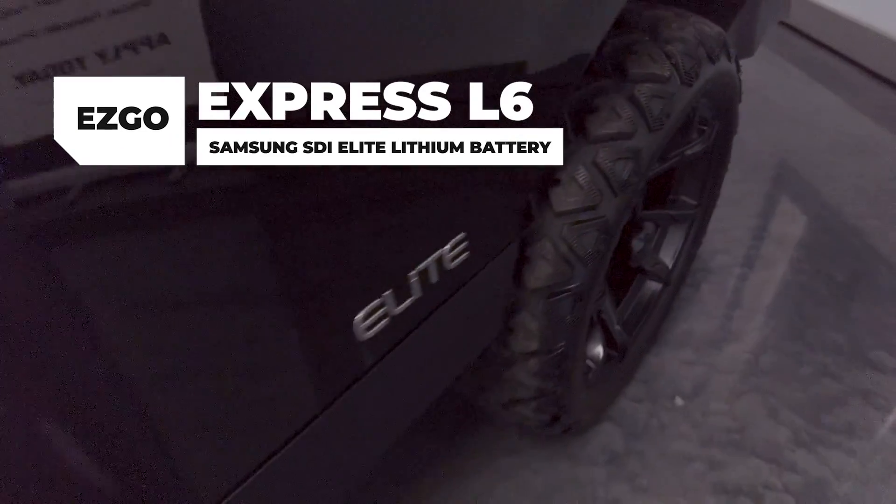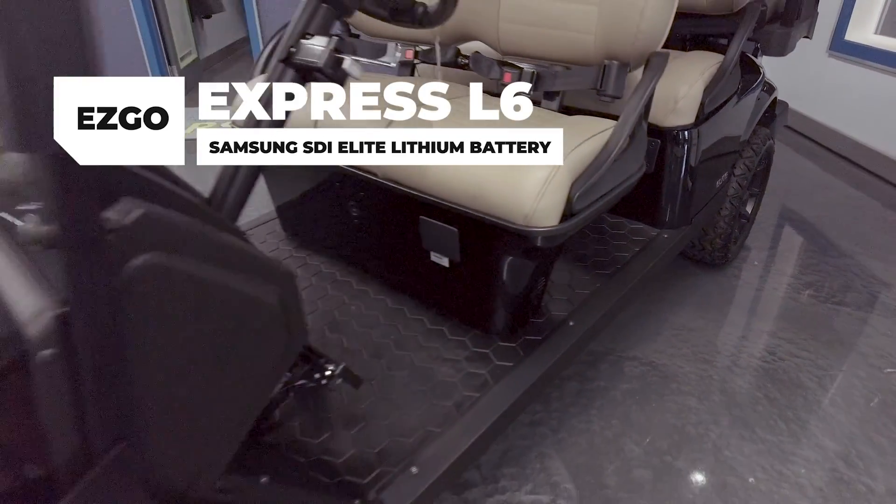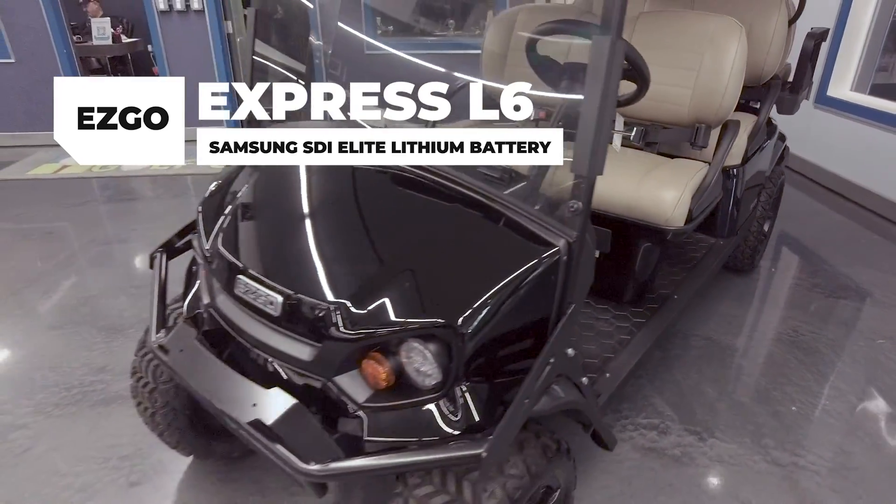Get the hottest selling new golf cart on the market — the EasyGo Express L6 Lithium with a Samsung SDI battery pack.